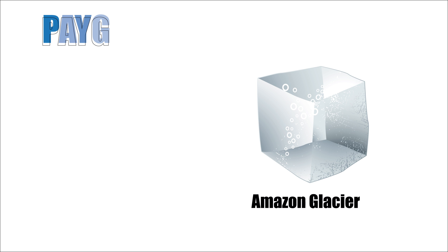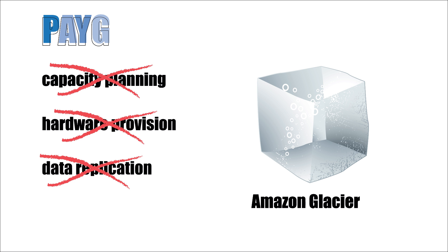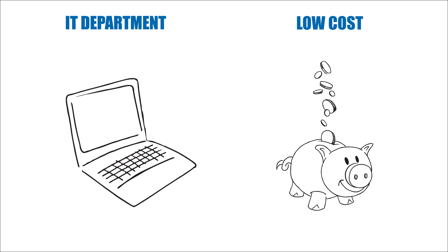With Amazon Glacier, you only pay for what you use and there's no need to guess what you need and end up overpaying. There are no upfront costs and all the heavy lifting is done in a few clicks. This removes the need for capacity planning, hardware provisioning, data replication, failure detection and repair, and time-consuming hardware migrations. This keeps the IT department happy and costs low as you upload any amount of data you choose.